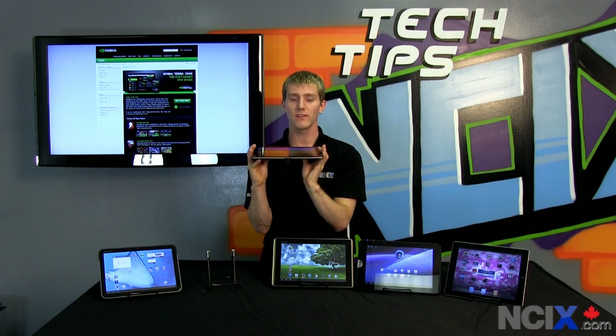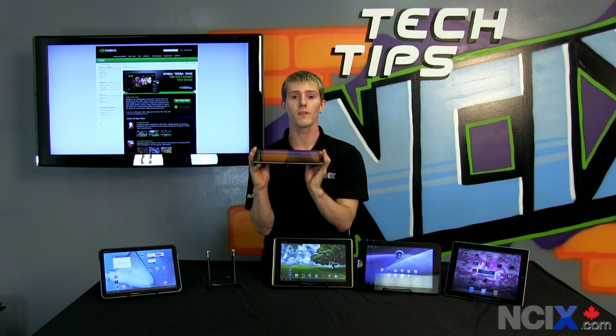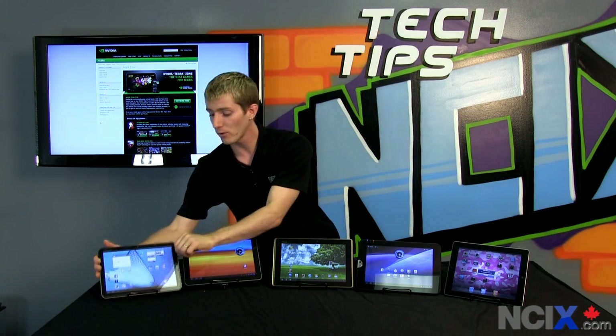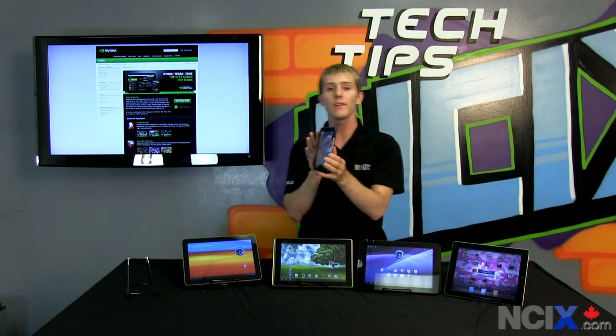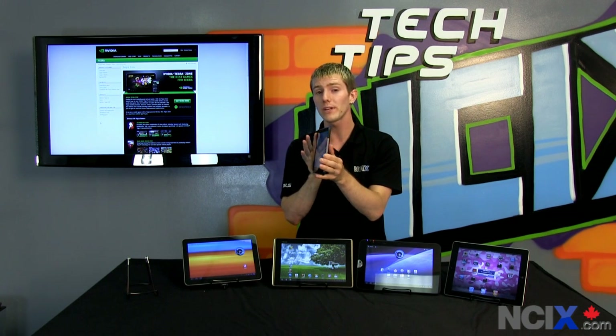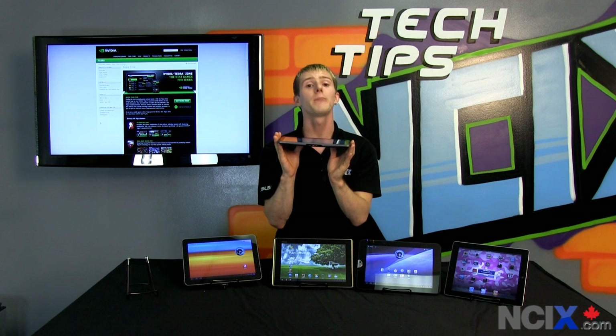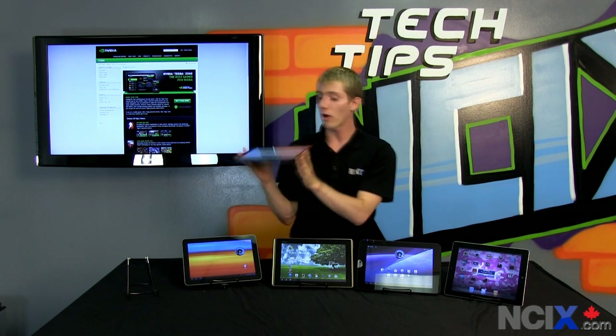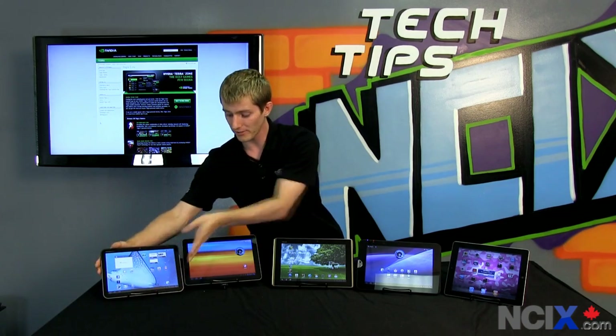In terms of brightness and color accuracy, I can declare an outright winner. The Samsung Galaxy Tab has the most beautiful, most rich colors. Compared to the iPad 2 it's pretty close, but compared to the others, it also has the brightest screen.